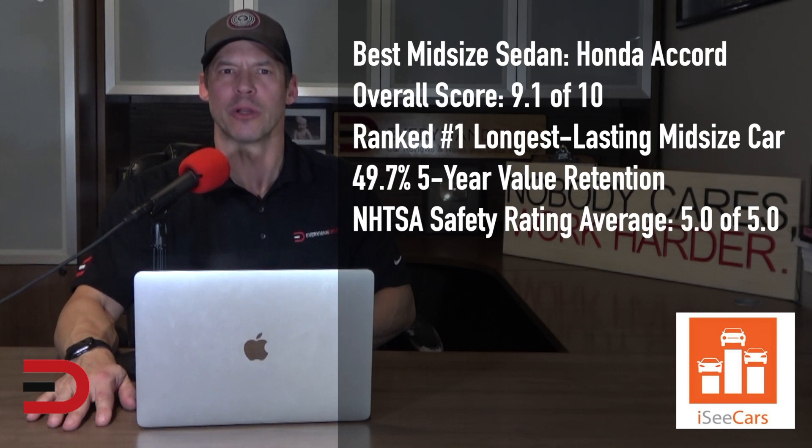The Honda Accord earns winner status on the list in the best midsize sedan category. It is the longest-lasting vehicle in its segment with above-average value retention and perfect safety scores. It also has a comfortable and roomy interior and excellent fuel economy.